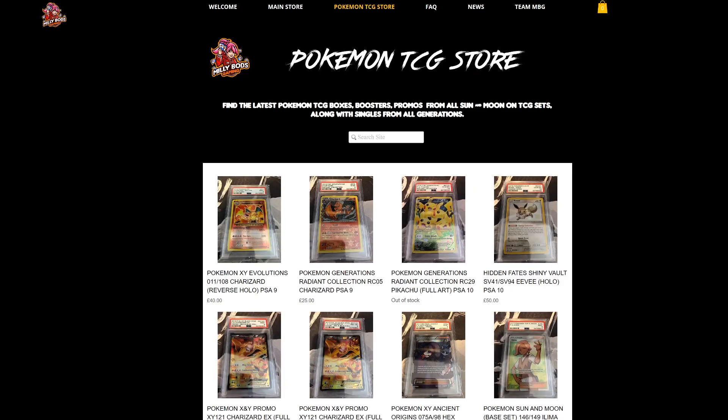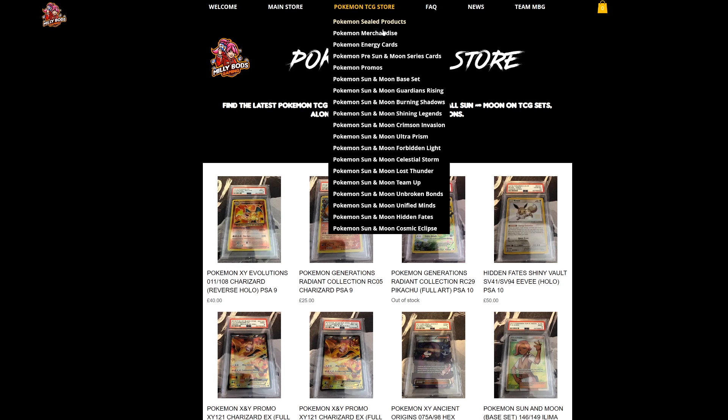For the European players, MeleeBots Gaming has everything from collectibles to all the latest cards from the latest sets — Cosmic Eclipse, Vivid Voltage and everything from Sun and Moon. Don't forget to check it out and use code TABLEMON when checking out in order to get 5% off your final purchase.